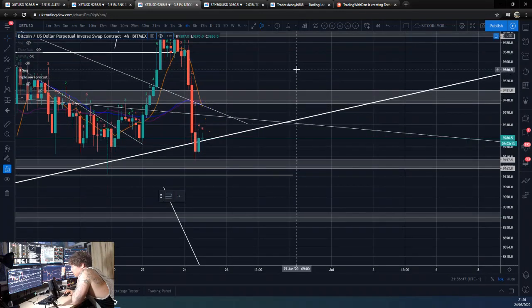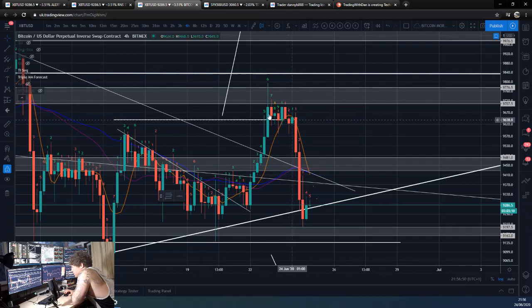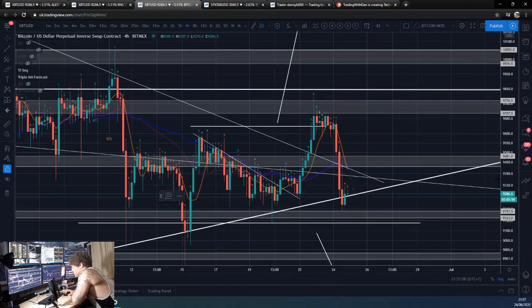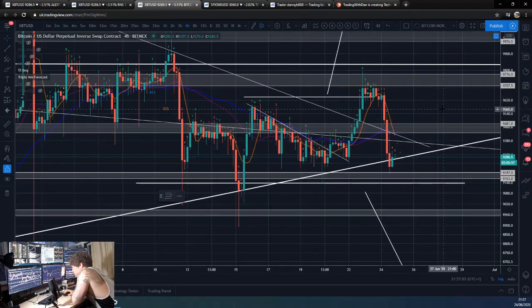I just want to show you guys this four-hour nine that we've got going on here. You guys obviously know how much I love these four-hour nines — that signaled a fantastic sell trade for a massive move down. Shout-out to Tom DeMark.